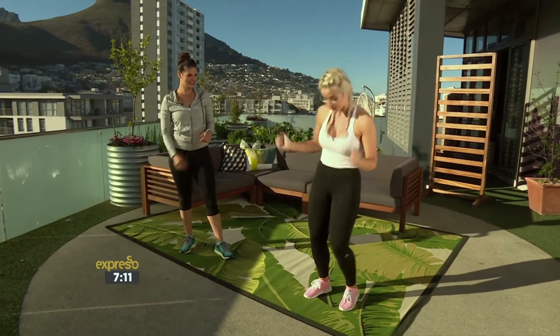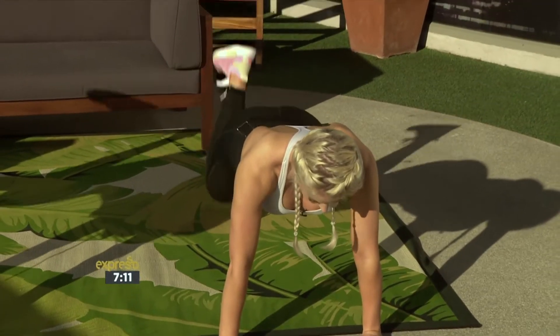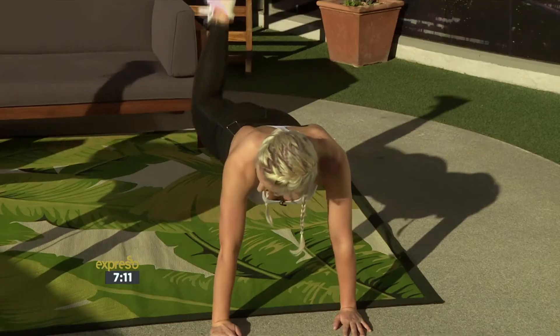We're going to end off with one of my absolute favourites, which is a donkey kick back. Drop down, heel to the roof, and you just pulse it. This targets the glutes really beautifully. Do 20 a side.